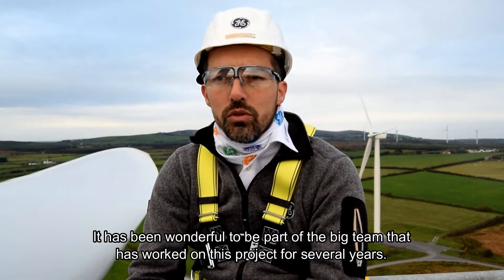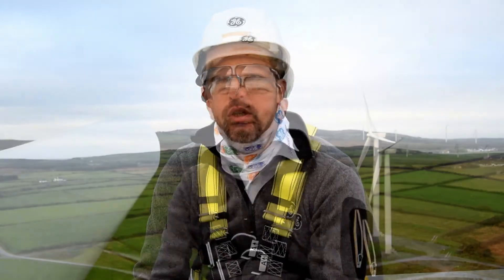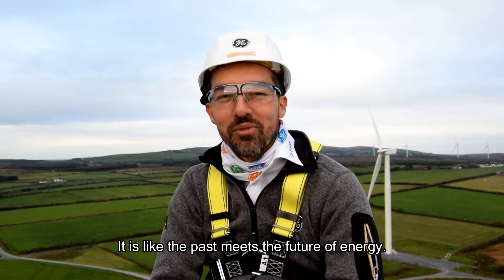It has been wonderful to be part of this big team, working together for a lot of years. It's like the past meeting the future of energy.